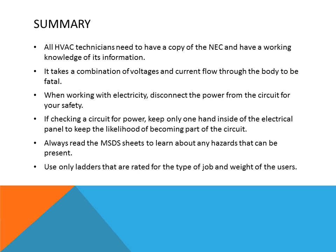To summarize this week's presentation: all HVAC technicians need a copy of the National Electrical Code and a working knowledge of its information. It takes a combination of voltage and current flow through the body to be fatal — it is not just the voltage but the combination of both at high enough levels, especially if it travels through your heart. When working with electricity, disconnect the power from the circuit for safety. If checking a circuit for power, keep only one hand inside the electrical panel to reduce the likelihood of becoming part of the circuit. Always read the MSDS — Material Safety Data Sheet — to learn about any hazards present. Only use ladders rated for the type of job and the weight of the user.